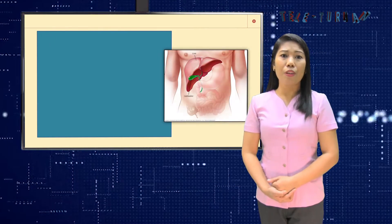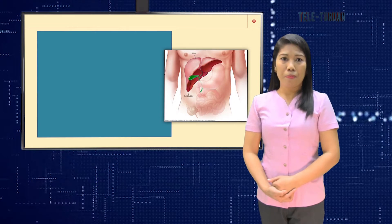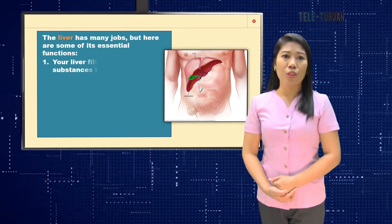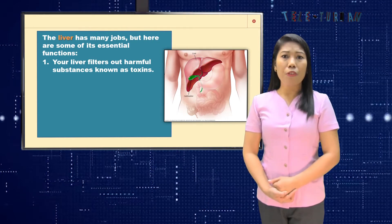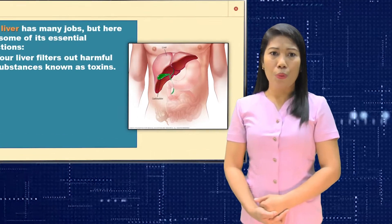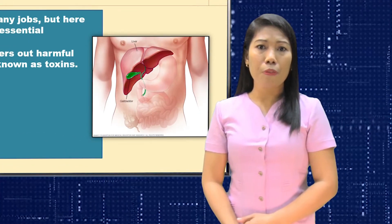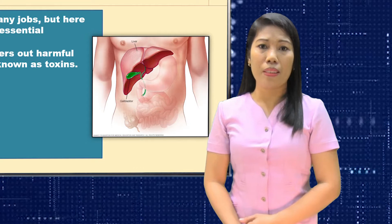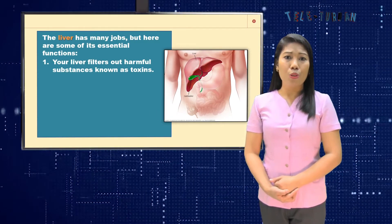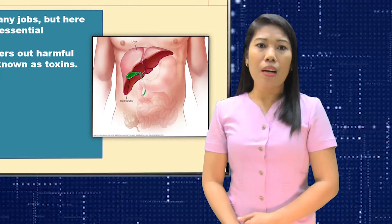The liver lies on the right-hand side of your abdominal cavity. The liver has many jobs, but here are its most essential functions. First, your liver filters out harmful substances known as toxins. When you eat something, your blood passes through your liver before it is sent to the rest of your body. Your liver takes out the important nutrients and gives them back to your body, but it flushes out the toxins by sending them out through your urine or poop.